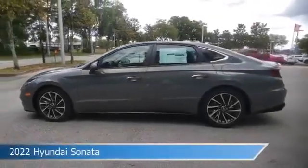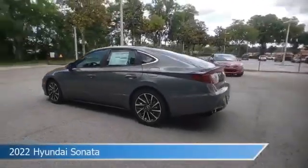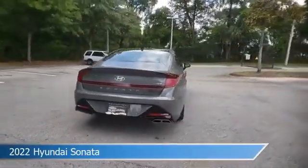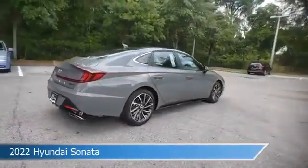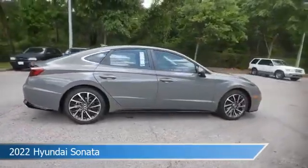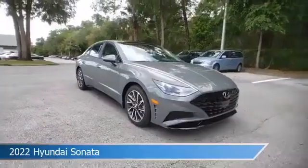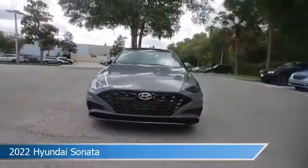Take a look at this 2022 Hyundai Sonata, equipped with an 8-speed automatic transmission in Hampton Gray. This car comes with some great features including Android Auto, child safety locks, anti-lock brakes, Apple CarPlay, and more. Come in and check it out today.